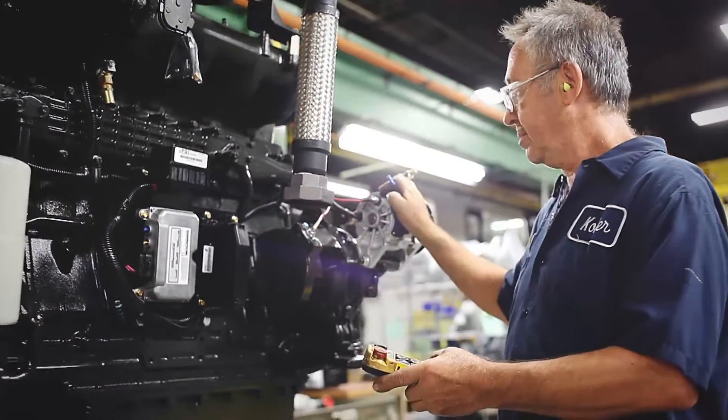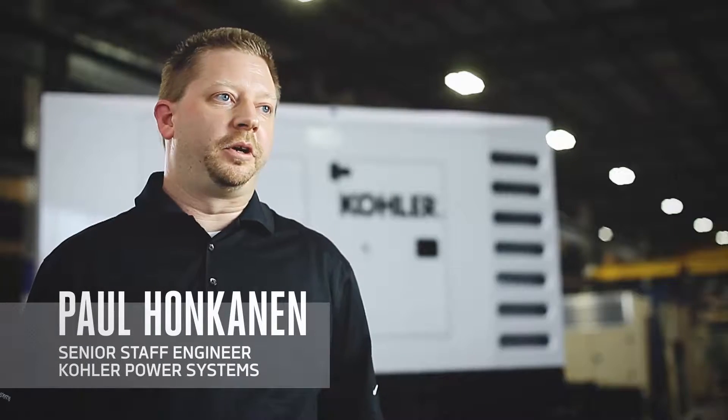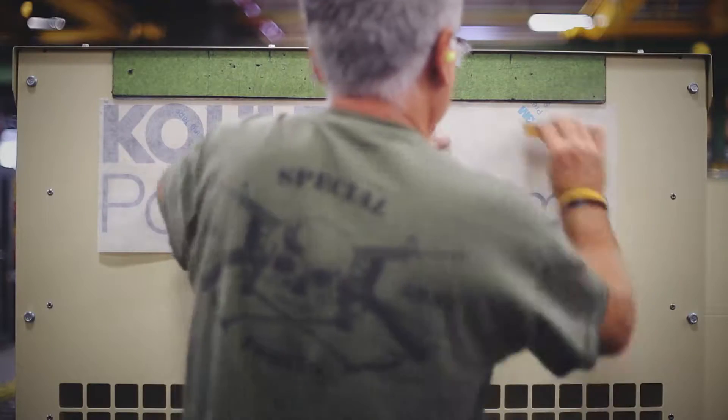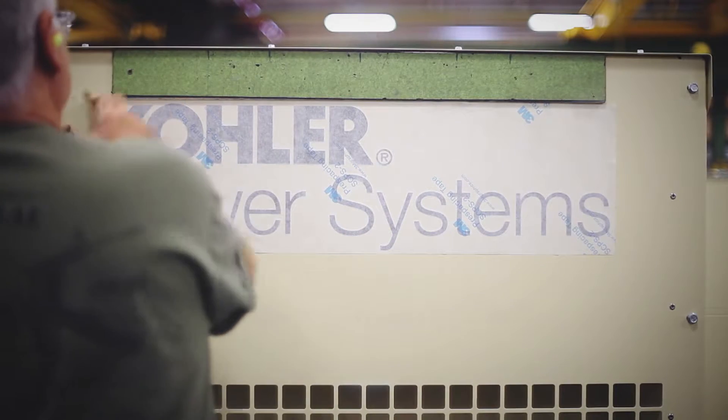Kohler decided to develop its line of propane powered mobile generators because we saw a need in the market. Our mobile generators are simply portable power plants for use at sites that don't have ready access to the grid — events, construction, planned outages at industrial plants, or for dispatch to emergency sites.